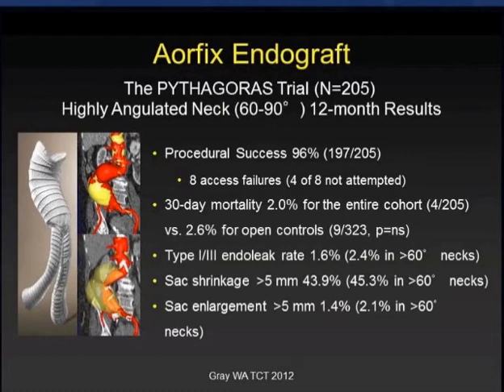In fact, they had a trial called the Thagoras trial, which was undertaken specifically to look at highly angulated necks between 60 and 90 degrees. They had a lead-in phase that included necks less than that for operators to become comfortable with the device. But then the main enrollment in the trial was exclusively highly angulated necks, so we have data on both in this trial.